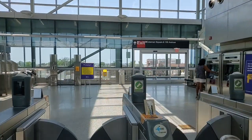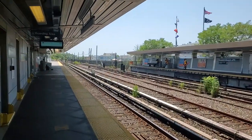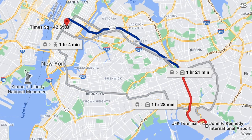Once you have your MetroCard, you will need to insert it to leave the AirTrain system and then follow the signs to the New York City subway platform towards Manhattan. Both the A and E trains connect with several other subway lines, so you may need to make a connection before arriving at your final destination.